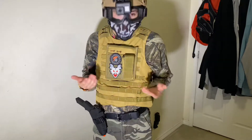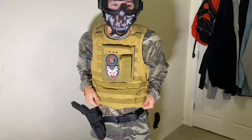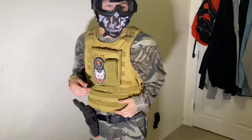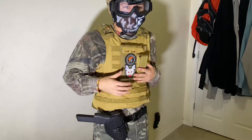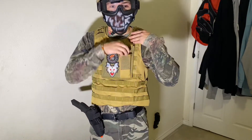I have this vest that I actually don't know the name of, but it's a good vest. I've worn it a couple of times. It's really big on me, so I have to really tighten it — and I'm not that skinny either, I think I'm lean.